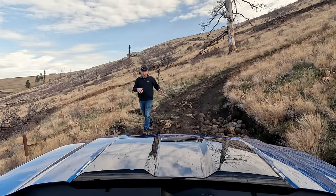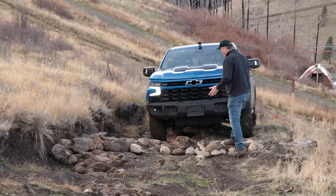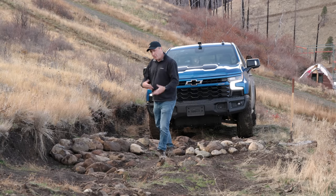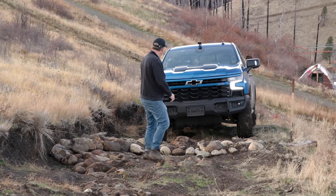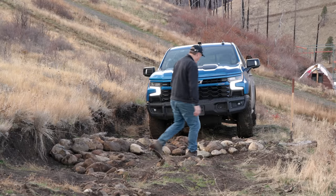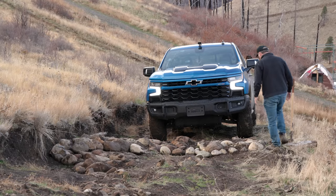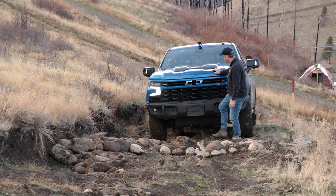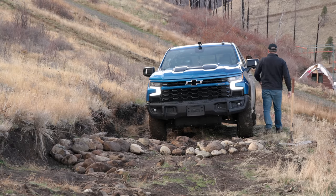As you can see, I've added more rock here and a pile of rock over there to make it a bit more complicated. It won't be a problem for this truck, though it is greasy. You can see how much mud is on my shoes — it's kind of nuts.